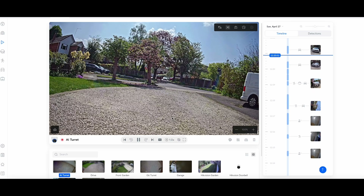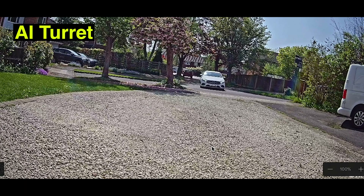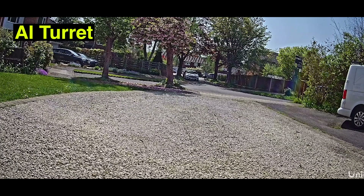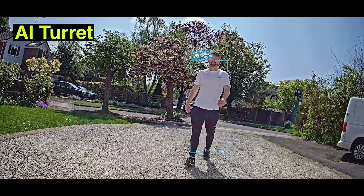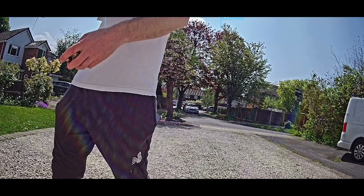Now on the AI Turret, you can see the car at the end of the road. The AI Turret detects it in almost exactly the same place. Walking up the road, the AI Turret catches me at almost the same location but doesn't get my face until a little bit later — I think that's just because the AI Turret is mounted slightly lower.